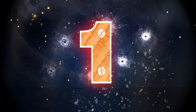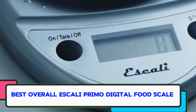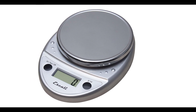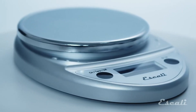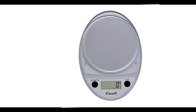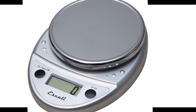Number 1: Best Overall — Escali Primo Digital Food Scale. If you're committed to the world of measuring ingredients on a scale, you're going to want one that's user-friendly. It doesn't get more streamlined or easy to use than this colorful Escali model. Like most scales, it can measure up to 11 pounds and provides pound, ounce, and gram readings in 0.05 ounce increments. The buttons are sealed in case any liquid spills on them, and the large LED screen provides clear, easy-to-read measurements.